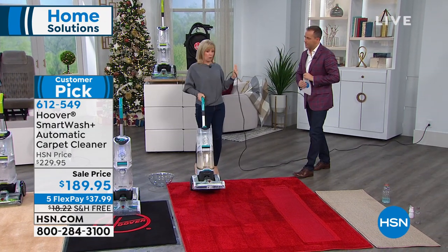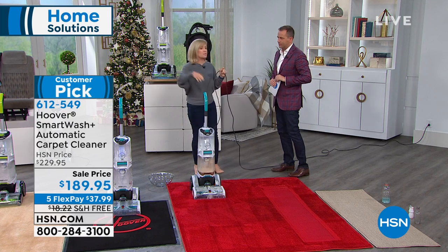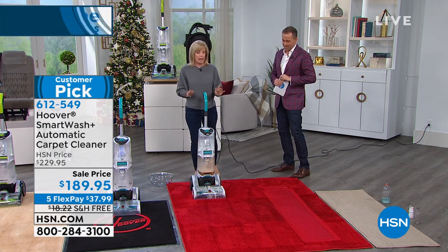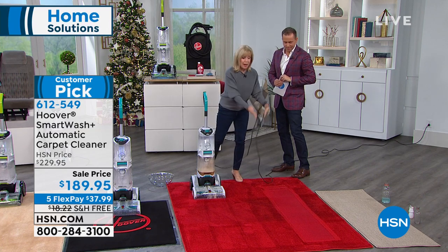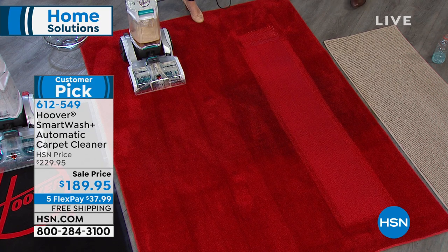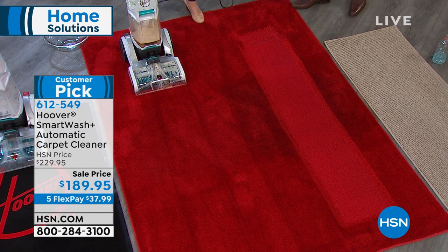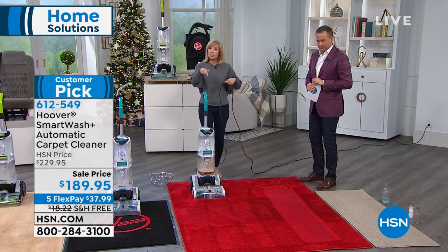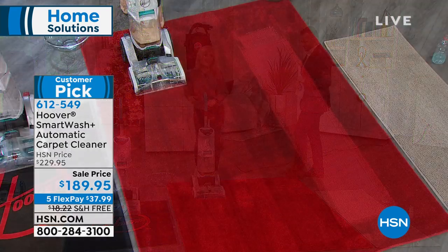You'll spend at least this amount with a professional, and anytime they pull the hose out it's extra — stairs are extra, the couch is extra. With this, you're getting everything. You can see that wide path on those high traffic areas. Winter's just around the corner, you're tracking in all the dirt — and you can see the edge-to-edge suctioning all the way across.